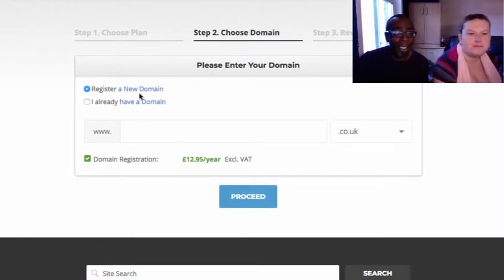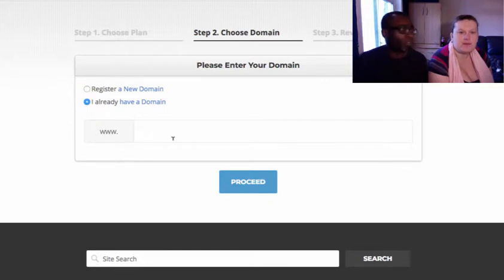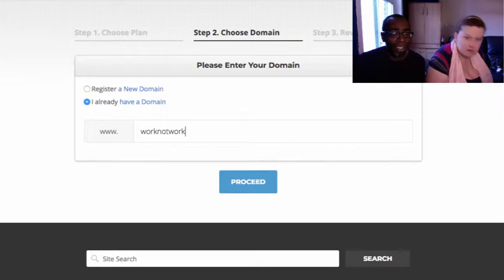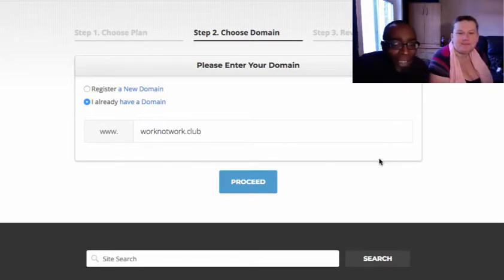Here you're asked if you want to register a new domain or if you already have one. If you're going to register, there's a charge of £12.95. We already have one, so we proceed with that and click through.